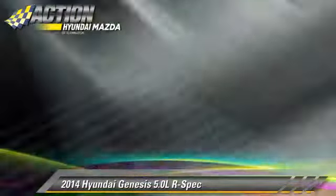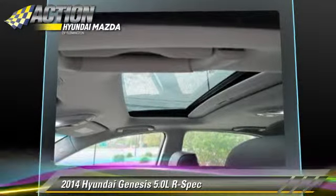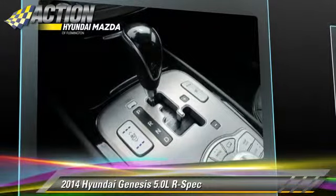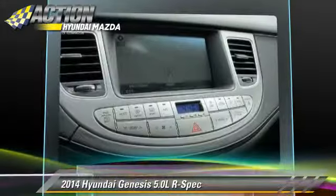Comfort and convenience features include backup camera, satellite radio, HD radio, navigation system, and Bluetooth wireless.